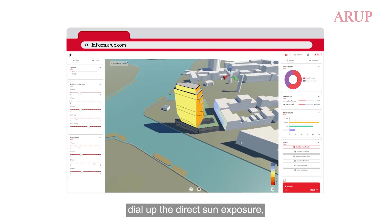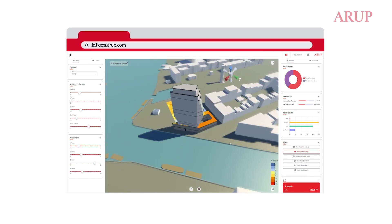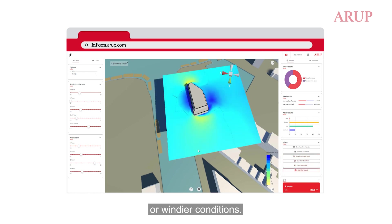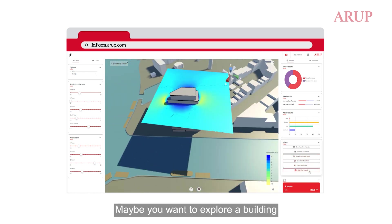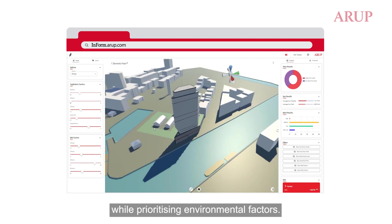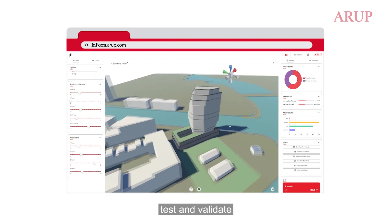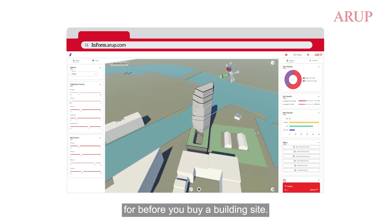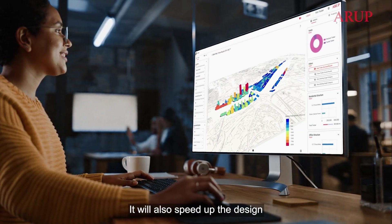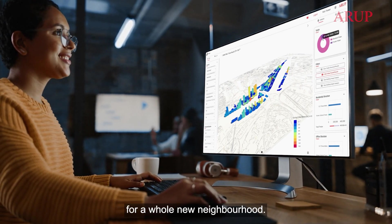You can dial up the direct sun exposure, assess the effects of higher temperatures or windier conditions. Maybe you want to explore a building design's alternative forms and shapes while prioritising environmental factors. Arup Inform can be used to develop, test and validate a business case before you buy a building site. It will also speed up the design and engineering of a master plan for a whole new neighbourhood.